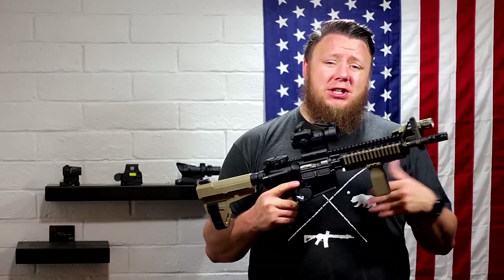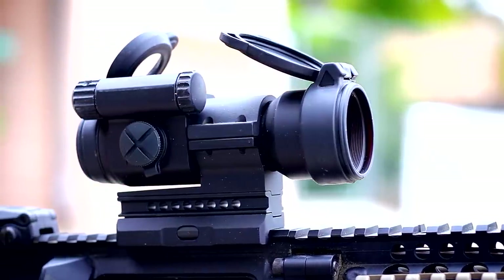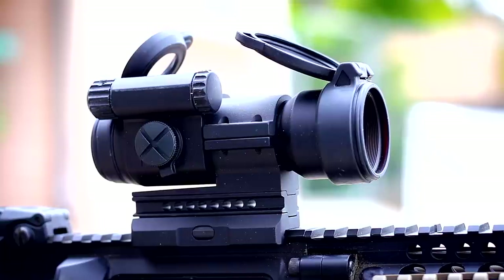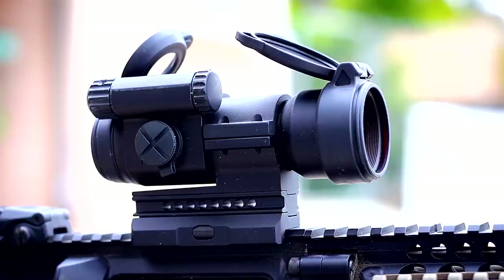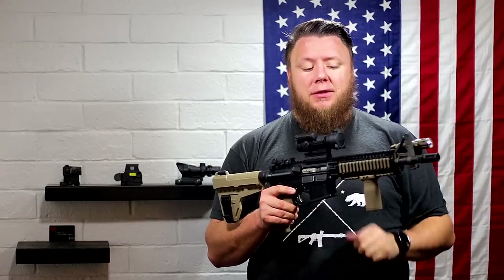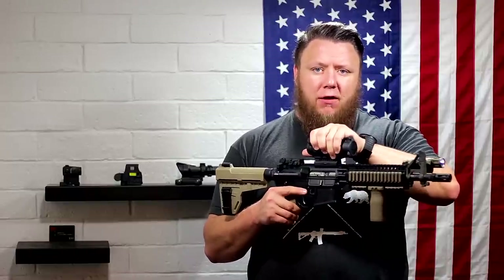The Aimpoint Pro is essentially the affordable Aimpoint. Most of us can find these now for anywhere from $400 to $500. It comes with a quick detach mount — a little thumb screw that torques down. This optic is a 2 MOA red dot and it is night vision compatible, which is definitely a plus. It comes with lens caps, which are great for fighting rifles — keeping the sand, dust, dirt, and scratches off the lenses. An excellent fighting rifle optic.